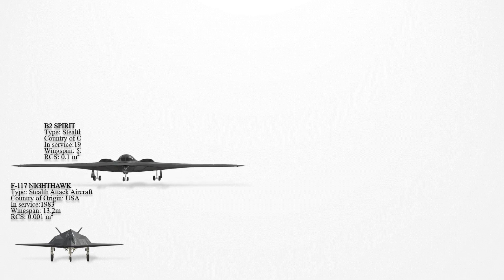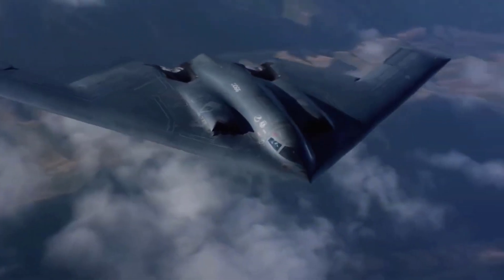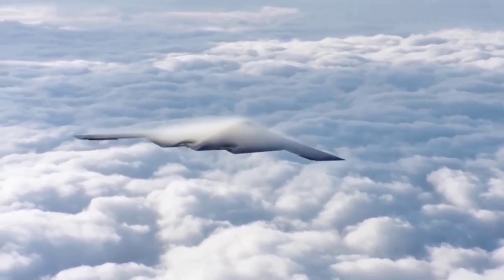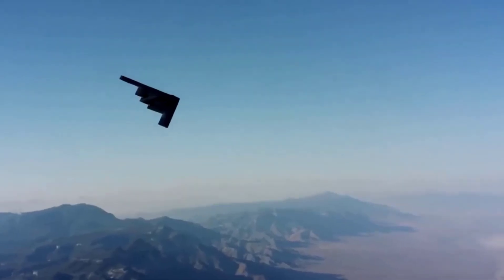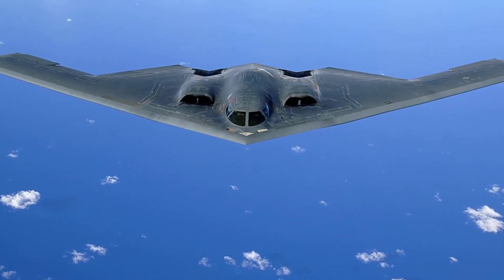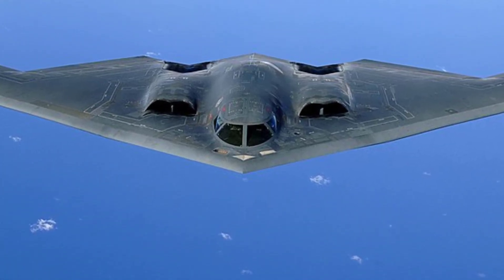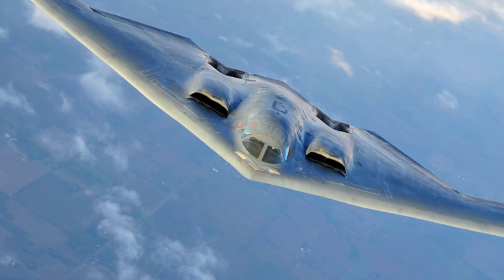The B-2 Spirit is renowned for its advanced stealth capabilities, which were revolutionary at the time of its introduction in 1997. Its design reduces the aircraft's radar cross-section by minimizing sharp angles and surfaces that could reflect radar waves. Its reported RCS is about 0.1 m², making it hard to detect even by modern radar systems. The B-2 also incorporates radar-absorbing materials, including carbon graphite composites, to absorb radar energy. Its internal weapons bay avoids the need for external pylons, further reducing its radar signature.